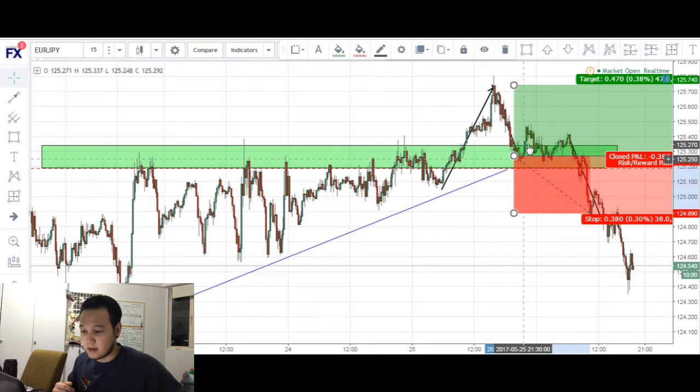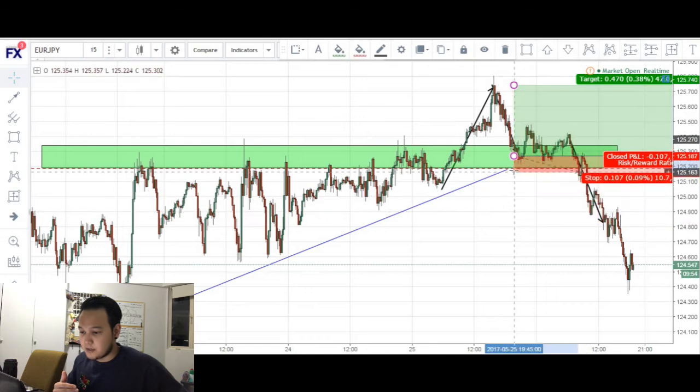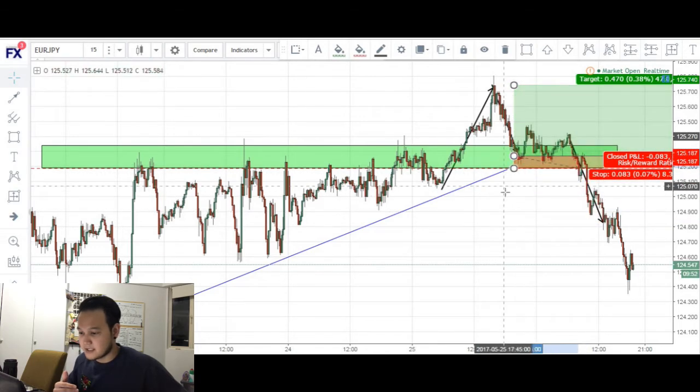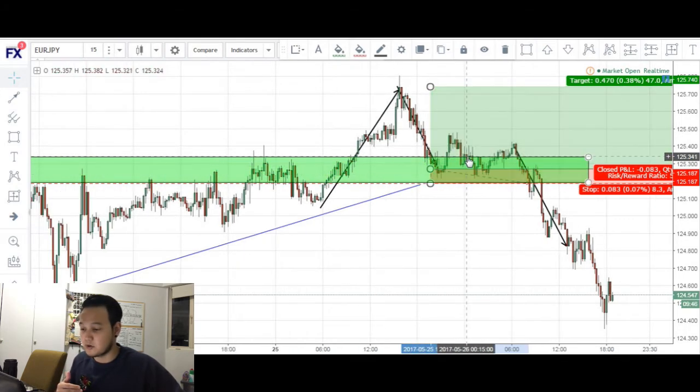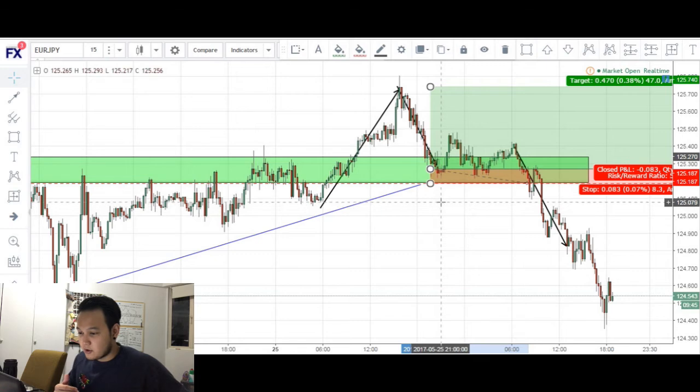Price made a push back up for about 25 pips. At this point, I moved my stops around 8 pips below my entry, because as you can see, we had made previous higher lows right here. I figured that if price were to come down into this area, it would possibly retest it. And that's what we got — price came up and retested this area right here before making another push up.